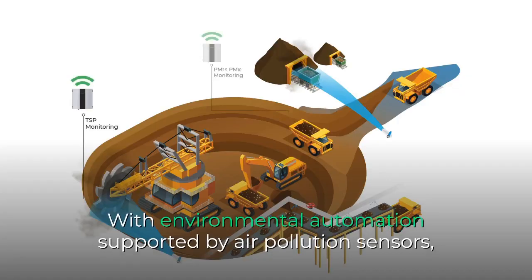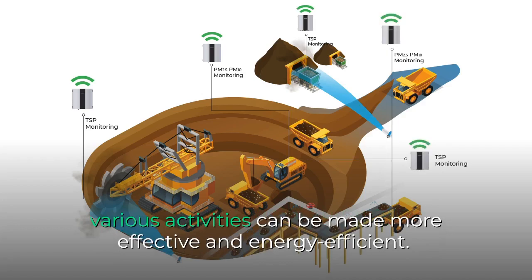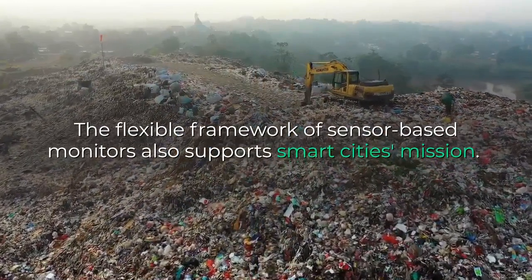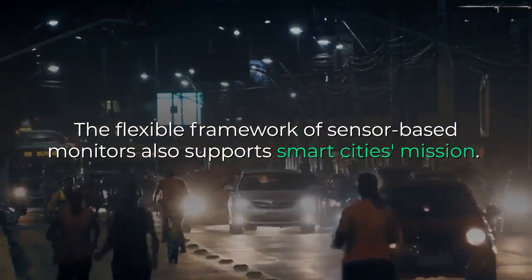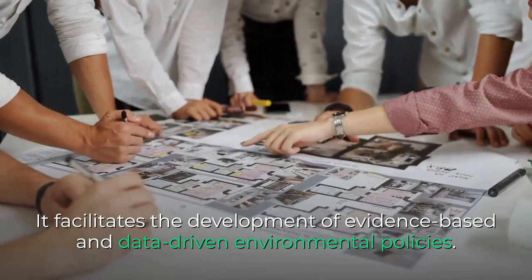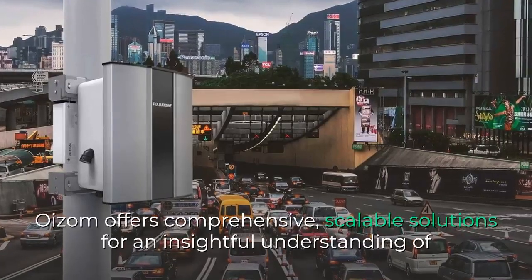With environmental automation supported by air pollution sensors, various activities can be made more effective and energy efficient. The flexible framework of sensor-based monitors also supports Smart Cities' mission. It facilitates the development of evidence-based and data-driven environmental policies.